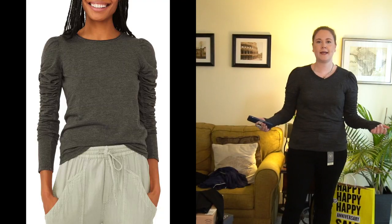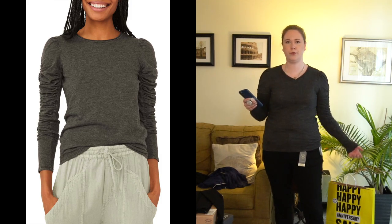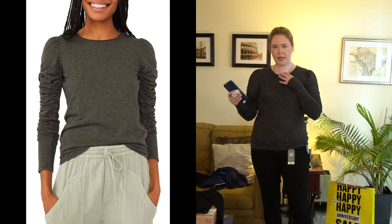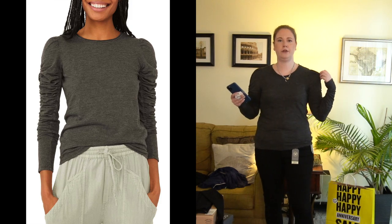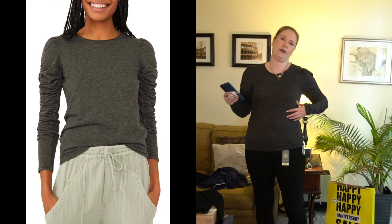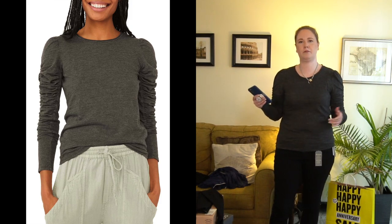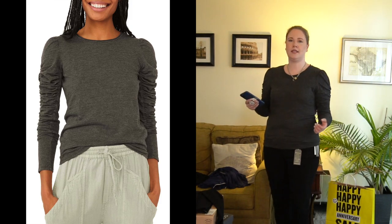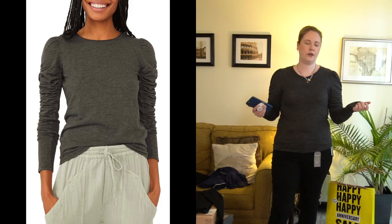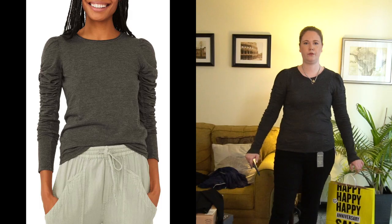Next is the Free People Natasha ruche sleeve long sleeve t-shirt. I'm kind of on the fence about this one — I don't know that it's super flattering; it's maybe a little bit tighter than I'm comfortable with at the moment. This is like a $38 t-shirt. I don't know if I love it enough for the price, so this might be going back.